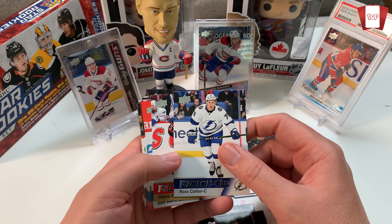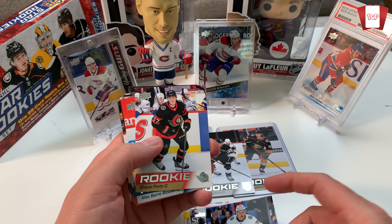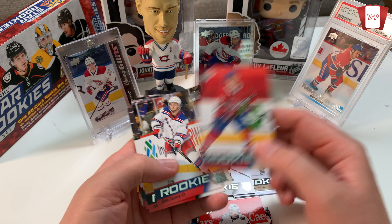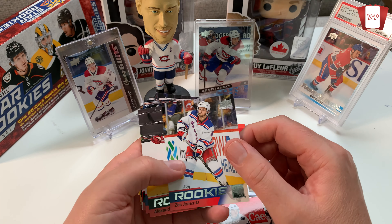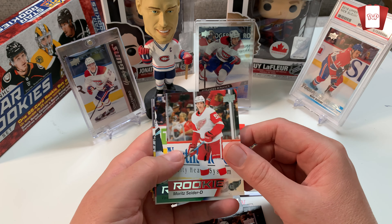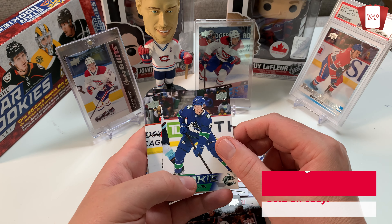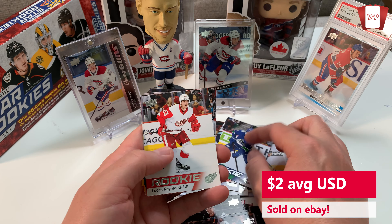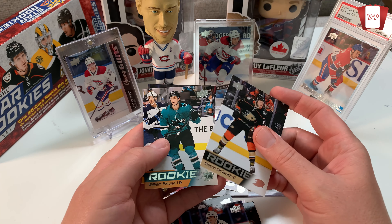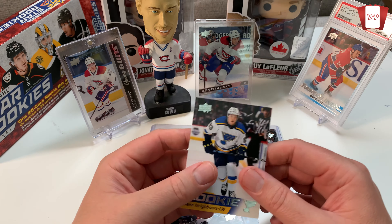Kaiden Guhle, Ross Colton — hate your guts. He scored the Cup-clinching goal against the Montreal Canadiens so I don't like you. Shane Pinto, Barry Bahl. Jesse Ylönen — I don't know if he'll ever amount to anything on my Montreal Canadiens but he's a rookie and he's my Hab so I'll take him. Zach Jones, Alexander Holtz. Lucas Cole, Perfetti, Moritz Seider — hopefully we get his Young Gun in Series Two.